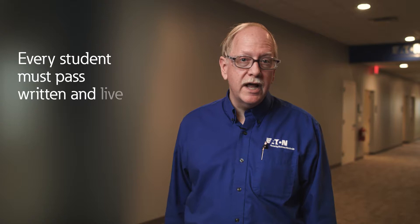New field technicians receive 16 weeks of classroom and hands-on skills training here at the Service Technology Center. All field engineers receive multiple weeks of training here on new products and other updates every year. Every student must pass both written and live hands-on tests. We utilize only the best and most skilled men and women for this job.